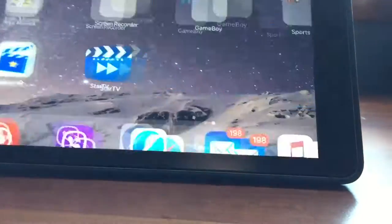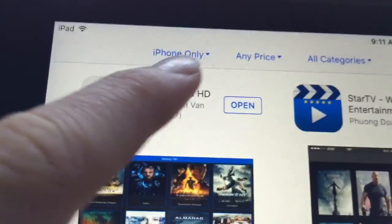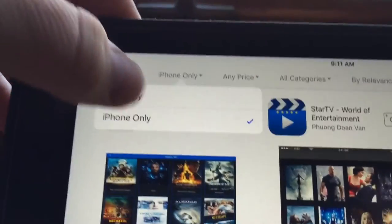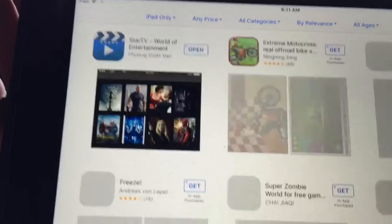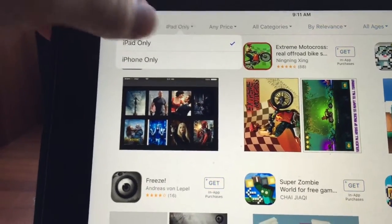You're probably asking how I got this on my iPad — it's actually an iPhone-only app. I downloaded it onto my iPad by going to this button, switching to iPhone only, and then back to iPad. That's the only way to get that app on there.